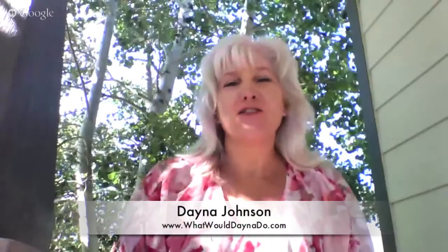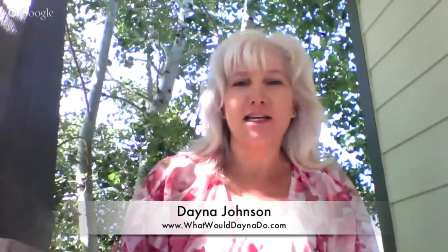Welcome to the July edition of What Would Dana Do? I'm Dana Johnson, and today we're out on my front porch. I wanted to do it out on the back porch where you could see the mountains and the flowers, but the lighting wasn't great and I was all dark. So today we're out here on my front porch, and I have a question from Heather.